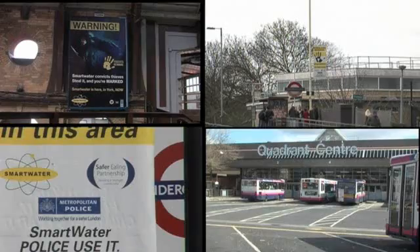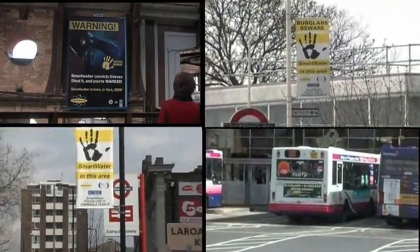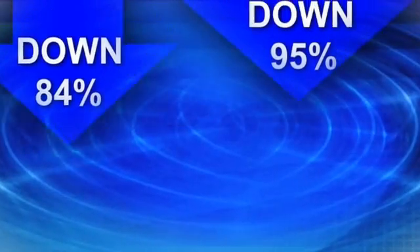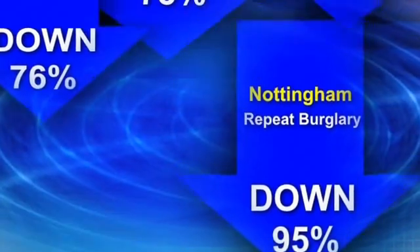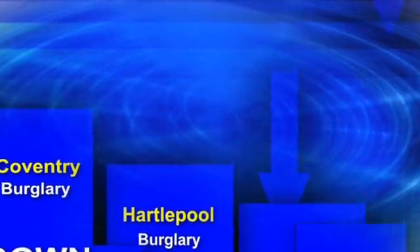Criminals are being caught and convicted in covert operations using Smartwater. Because of these activities, and through carefully targeted advertising, word has spread rapidly through the criminal underworld. Criminals now know that they cannot risk going anywhere near Smartwater. That's why burglary and vehicle crime has been cut dramatically where Smartwater is present.